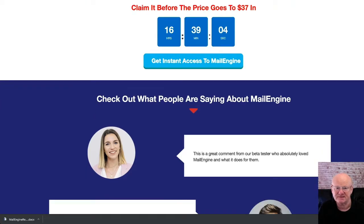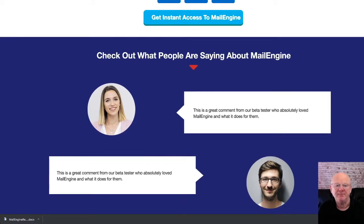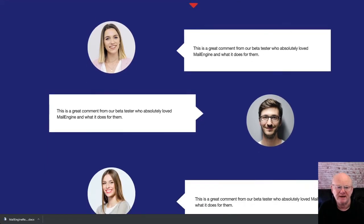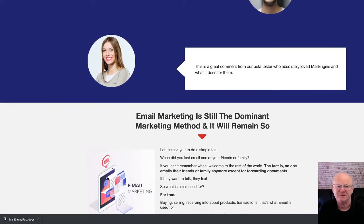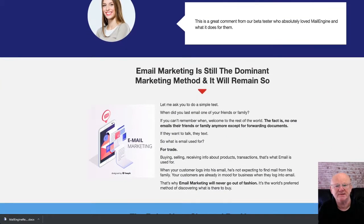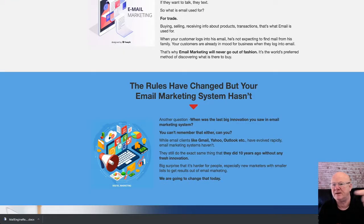Mail Engine is the most powerful email marketing system for WordPress. Before we go any further, I'm going to mention that I've added my massive bonus pack of affiliate bonuses that you're going to be getting when you purchase Mail Engine today while it's at its lowest introductory price. Simply click on the link right below the video and check everything out.